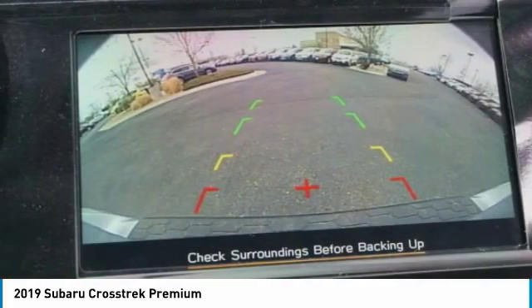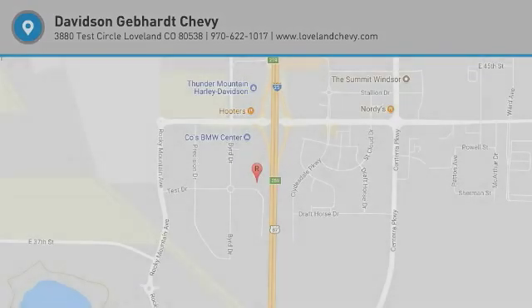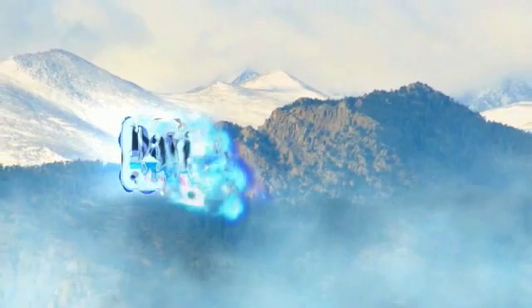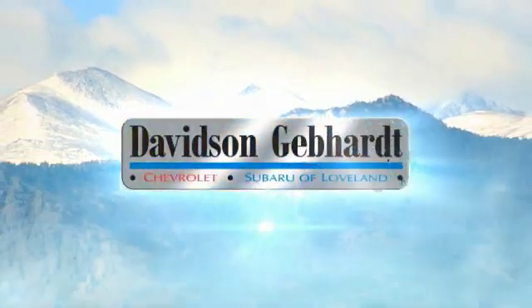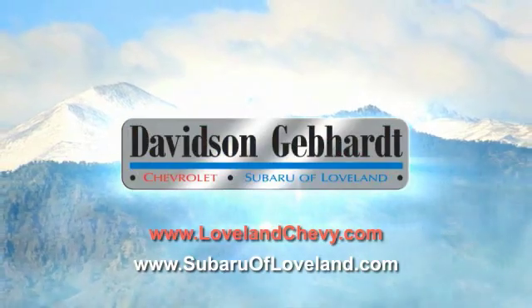This beauty will make even your house keys jealous. Drive it today. Davidson Gebhardt Chevrolet and Subaru of Loveland are conveniently located right on I-25 and exit 259 in Loveland.